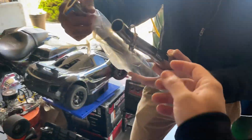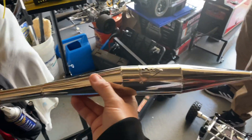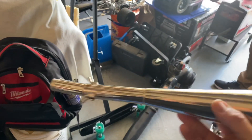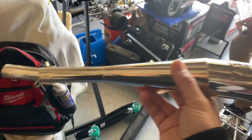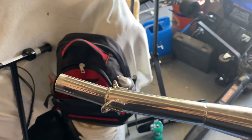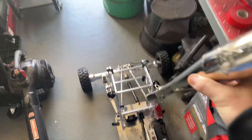Just a heads up: if you get your pipes chromed, remember there could be a fitment issue afterwards because you're thickening it. When I ceramic coated mine, I didn't have any issues — it was super snug but I wiggled it in with no problem. If you powder coat yours, you may have to scotch bright it, like Mike had to do with his chromed one.